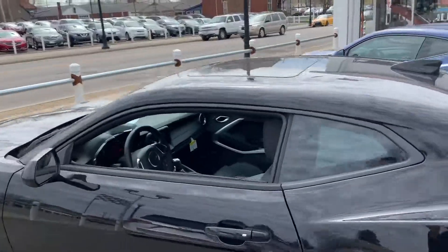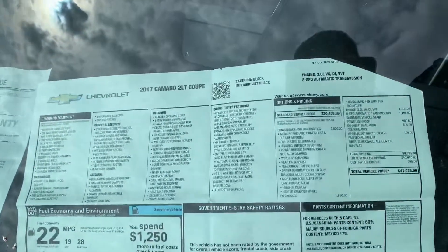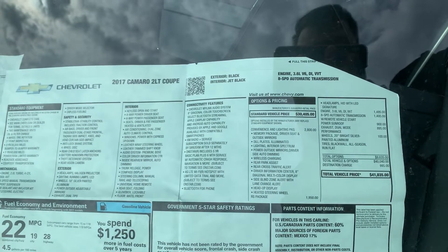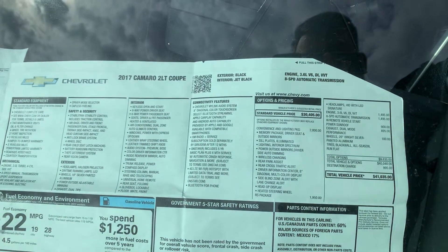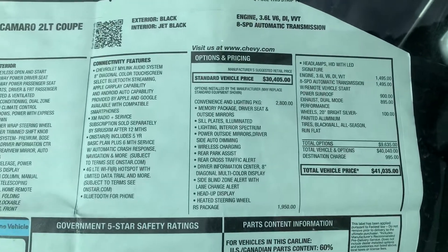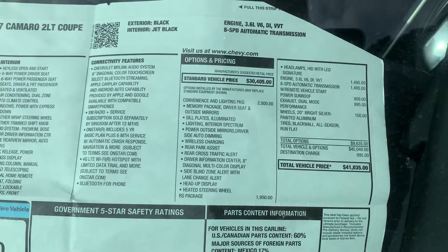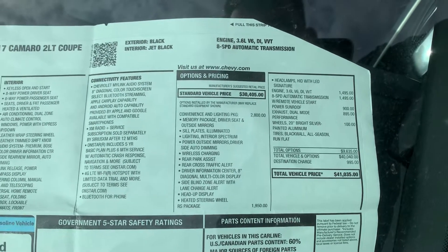I've got the window sticker up here in the windshield — I'll give you a look at that. You can see all the standard equipment for 2017, and then it's got a convenience and lighting package. That's going to give you a lot of the lighting stuff, illuminated sill plates, wireless charging, rear park assist, lane change alert, heads-up display, and a heated steering wheel.